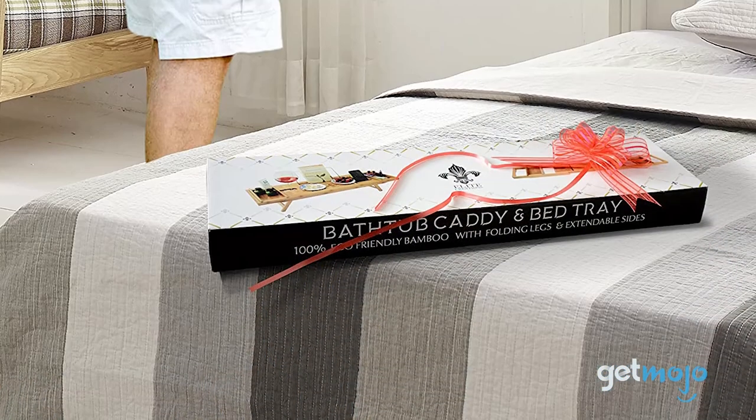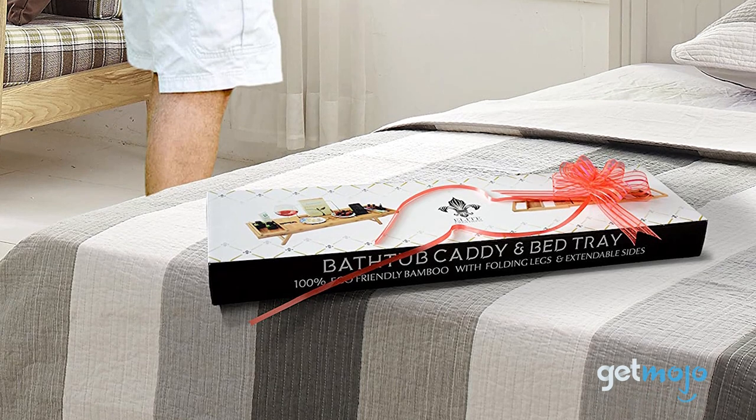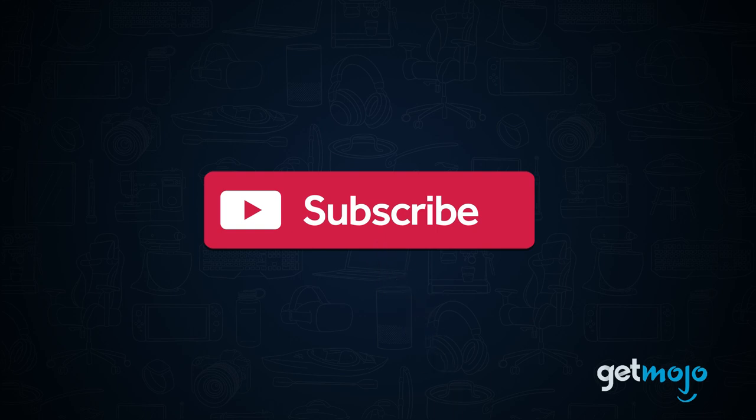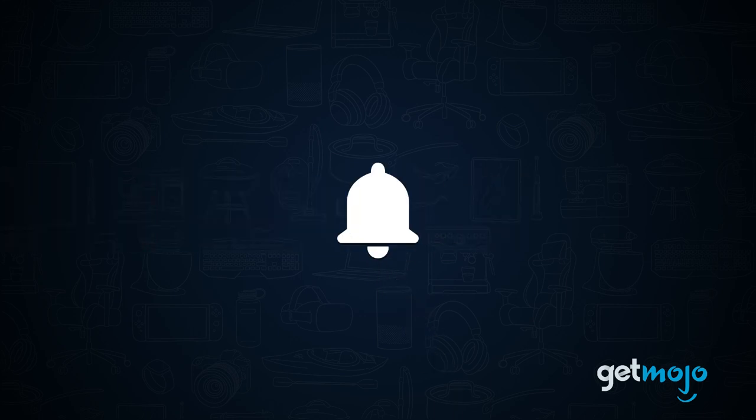To help give you ideas, we've sifted through numerous websites and consumer reviews to present our 10 recommended products. Before we begin, be sure to subscribe to GetMojo and ring the bell to be notified about our latest videos.